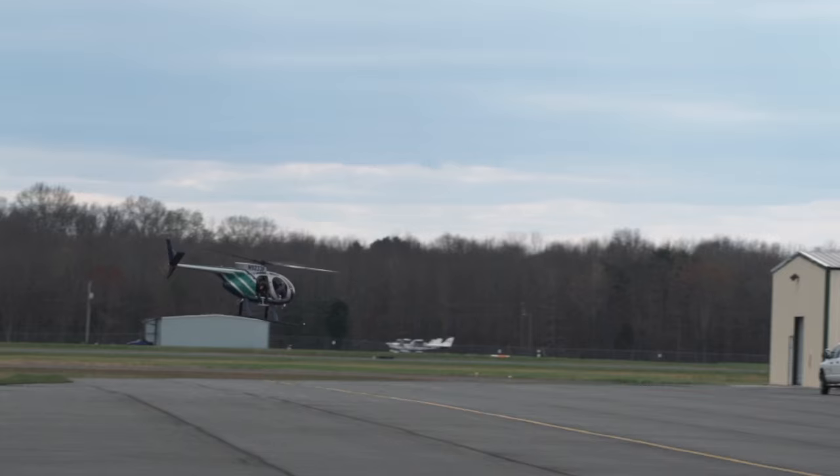Marty, Marty, Marty. First of all, CHiPs was more about motorcycles than it was about helicopters, and this is not an action show. This is STEM in 30.